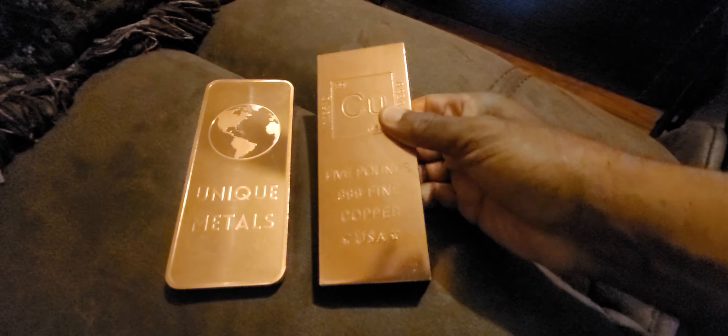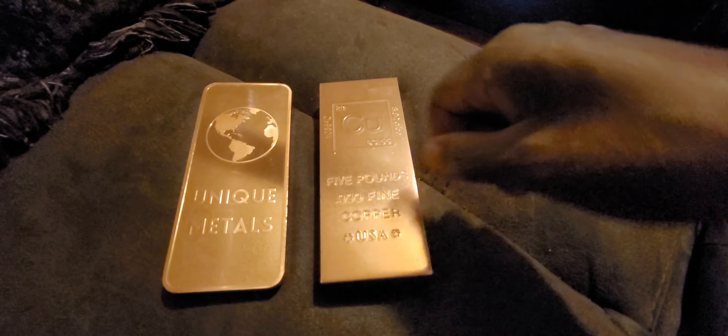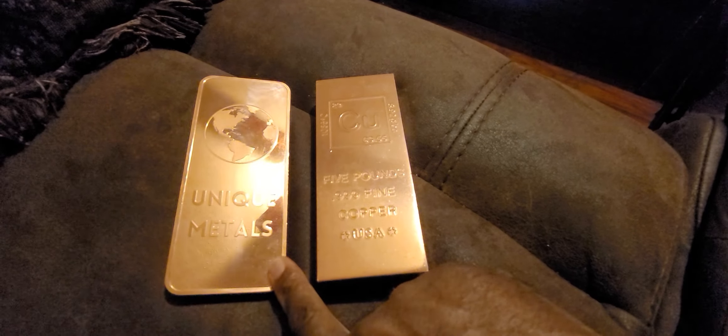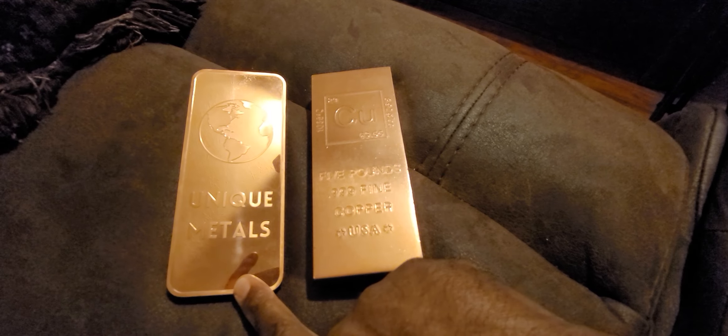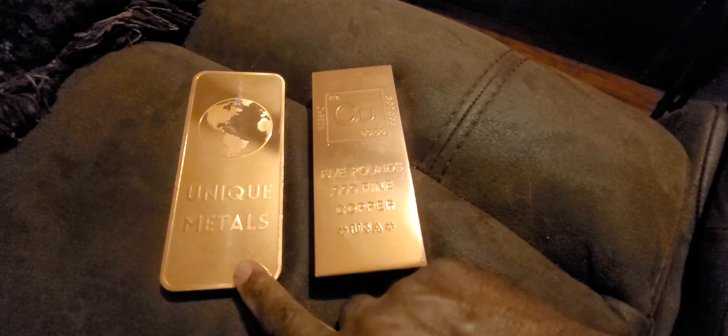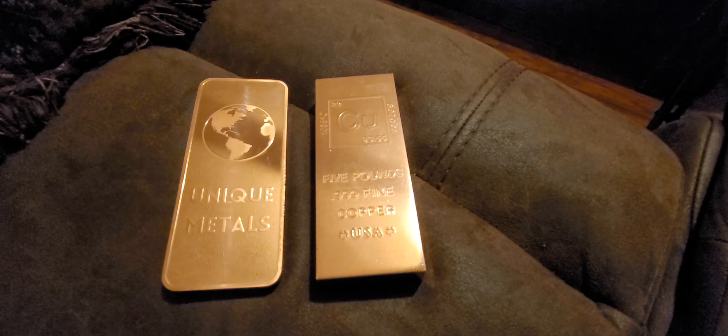Thanks for watching. Unique Metals — I purchased these from Amazon. Thank you very much and have a nice day.